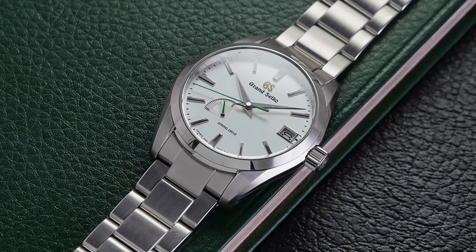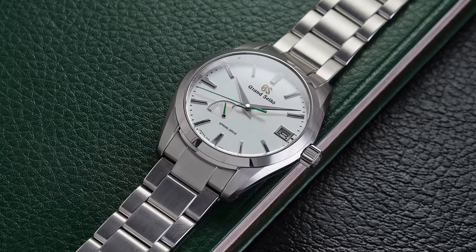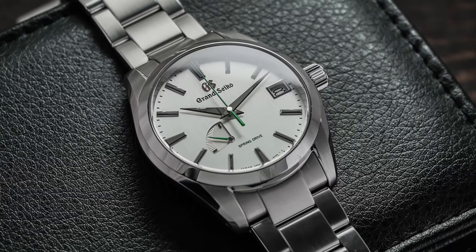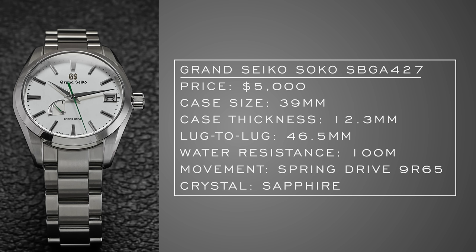Looking at luxury options, Grand Seiko is an obvious starting point. One of my favorite releases of 2020 is the Soko collection — the SBGA 427. I spent time with this piece and the SBGA 429 earlier this year. They're really attractive, honestly more so in person than in photos. Similar to the Four Seasons collection, there's influence from the changing seasons — autumn transitioning into the snowy, frosty months and the forests of Japan. A 39mm case with 46mm lug-to-lug, nice case thickness, and a Spring Drive caliber inside: plus or minus 15 seconds per month.